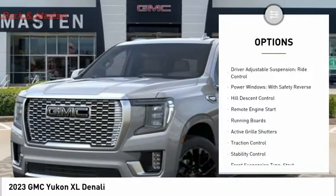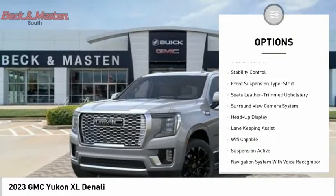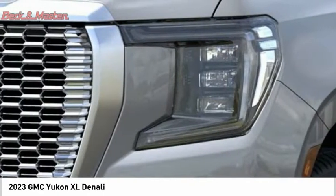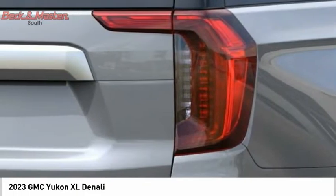Suspension control magnetic, driver adjustable suspension, ride control, power windows with safety reverse, hill descent control, remote engine start, running boards, active grille shutters, traction control, stability control, front suspension type: strut.